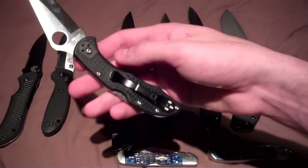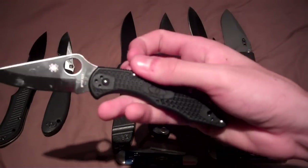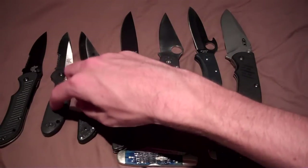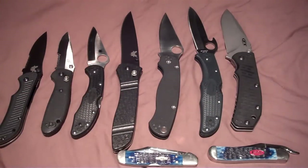Later on that Christmas I had watched a bunch of reviews and asked my parents to get me a Spyderco Delica 4 for Christmas, and that's what I got. I carried that and the Benchmade Mini Griptilian on and off depending on what I felt like.